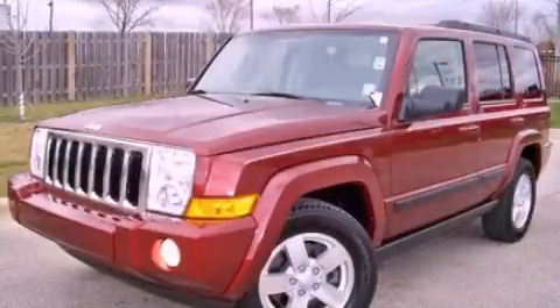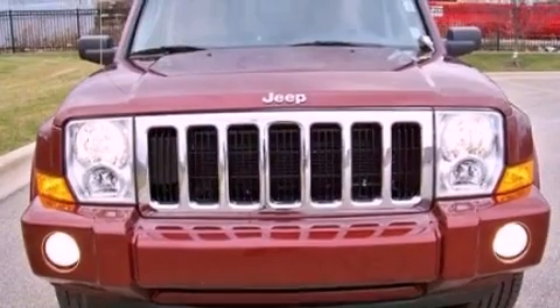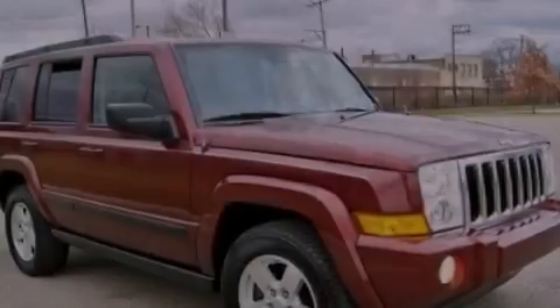This is a 2007 Jeep Commander, a big SUV for big fun. It has a 4.7-liter, eight-cylinder engine and an automatic transmission.